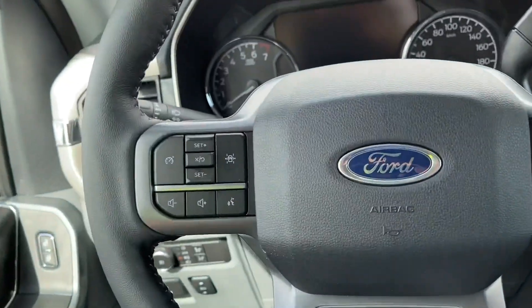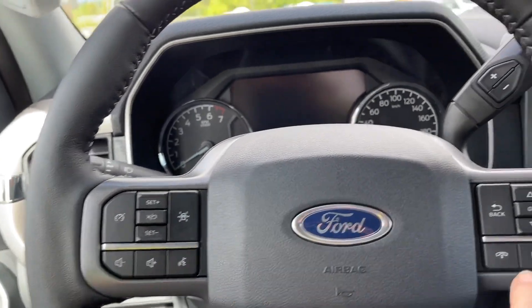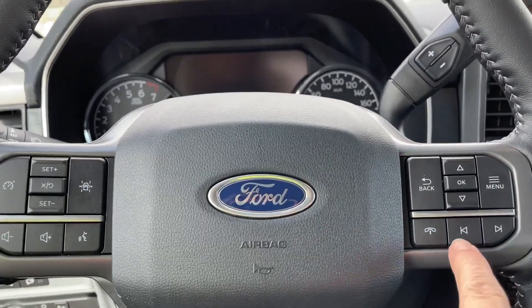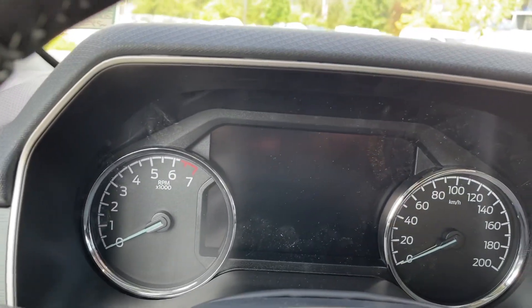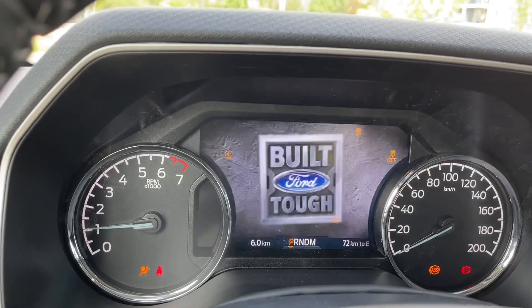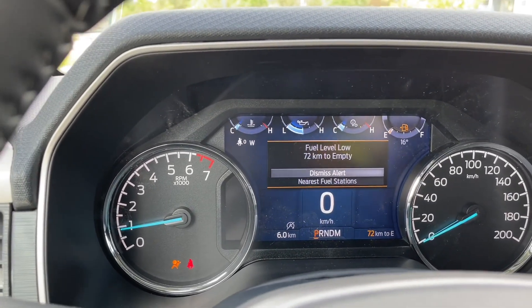On the face of the steering wheel you have your lane keeping, cruise control, volume, menus off to the right and hands-free dialing. When you start up the vehicle you're going to see any important messages, your odometer reading, and you also have a menu that'll come up.